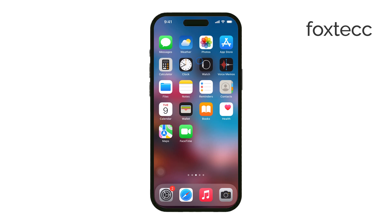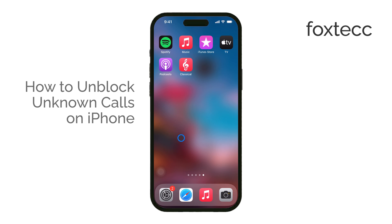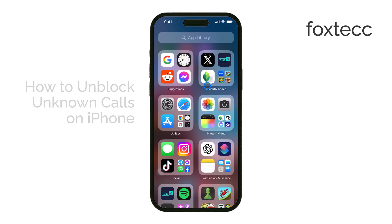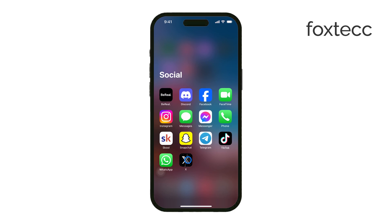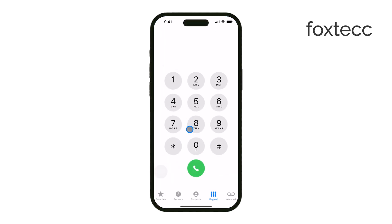Welcome to Foxtech. In today's video, I'll be guiding you through the process of unblocking unknown calls on your iPhone. If you've noticed that your iPhone isn't receiving calls from unknown or hidden numbers, there's a setting we can adjust to fix this. Let's get started.